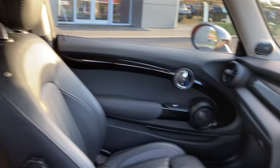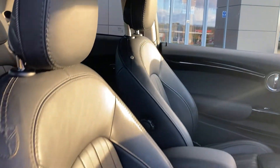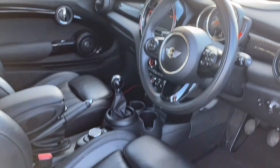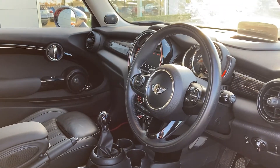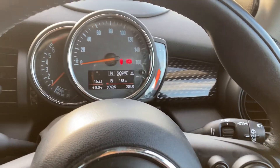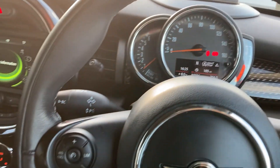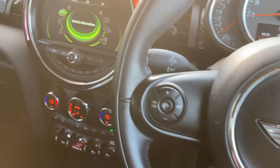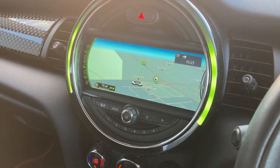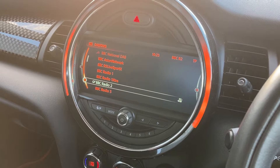Coming now into the front, we have the front heated seats — you can see they're in great condition — as we turn to the multifunction steering wheel. On the steering wheel we have the hands free mobile controls, and the iconic round mini dash, the cruise control buttons. Turning to the centre console display, we have satellite navigation and digital radio.